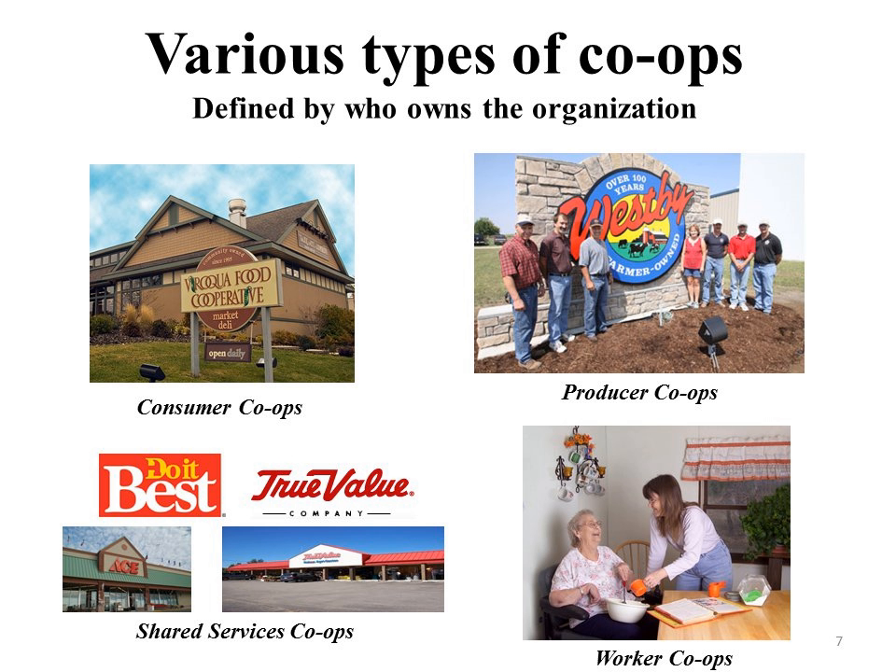There are various types of cooperatives, and I would define them by who owns the organizations — who are the member owners of those businesses. As shown in the statistics from the University of Wisconsin Center for Cooperatives, the most common type are the consumer co-ops, followed by producer co-ops, shared services co-ops, and then worker co-ops. Let's go ahead and define each of those so we better understand what we're talking about.